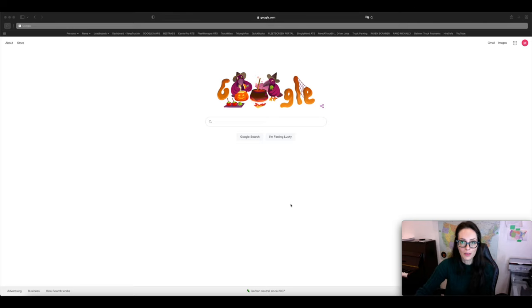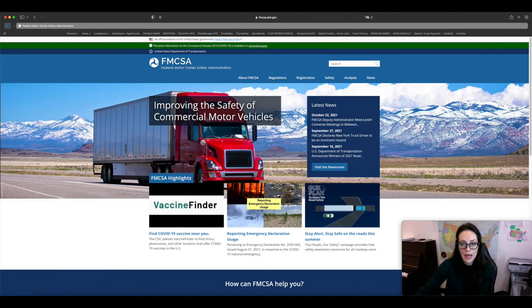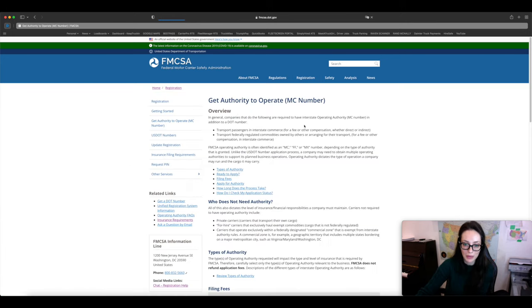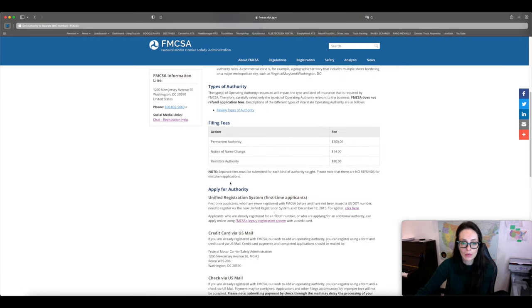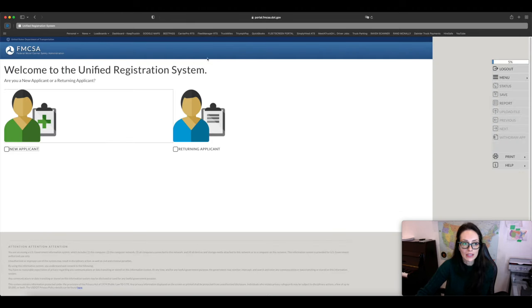Without further ado, let's get started — I'll show you how to get your MC and DOT numbers. The first thing you want to do is go to fmcsa.dot.gov. Once you're there, click on Registration, then click Get Authority to Operate because you are a new applicant. Scroll down, find the heading Apply for Authority, and click it. Then click I Understand, Take Me to Registration. This is the Unified Registration System — click New Applicant, then click Next.